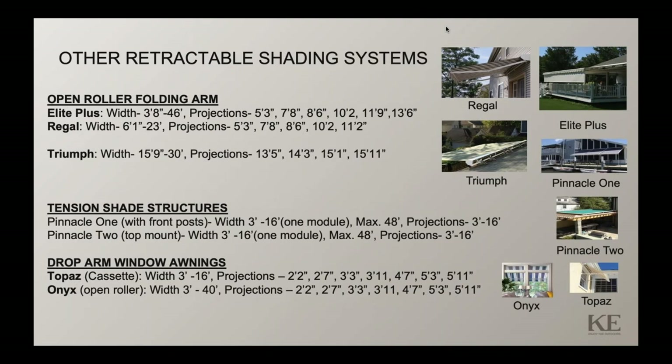The Pinnacle is the tension shade system I mentioned prior to discussing the Space product. The Pinnacle 2 is available as a top-mount system, and the Pinnacle 1 as a post structure. It's mounted in the same fashion as the Space product with foot brackets. This uses spring cord technology to tension the fabric versus gas pistons used on the Space. It can utilize solution-dyed acrylic fabrics as well as screen mesh material, but is limited to 16 feet wide and 16 feet projection maximum, though modules can share a common center rail to achieve up to 48 feet wide with three modules.